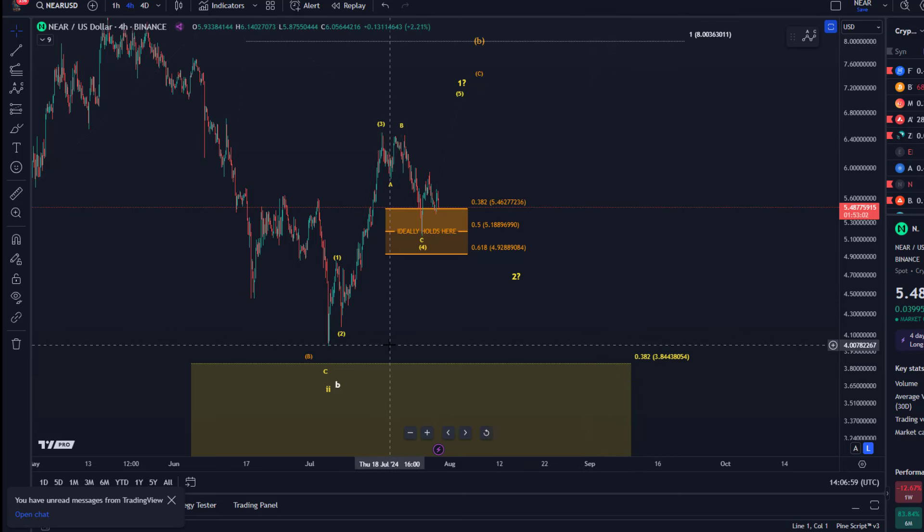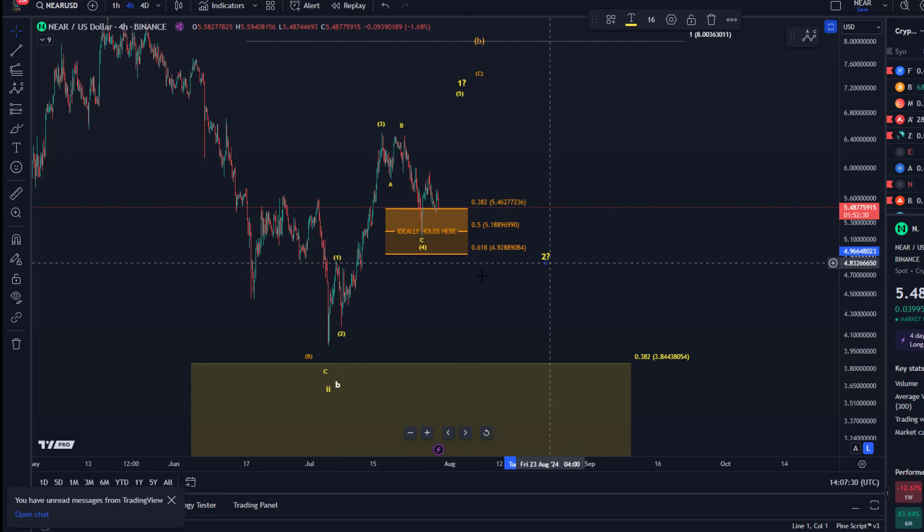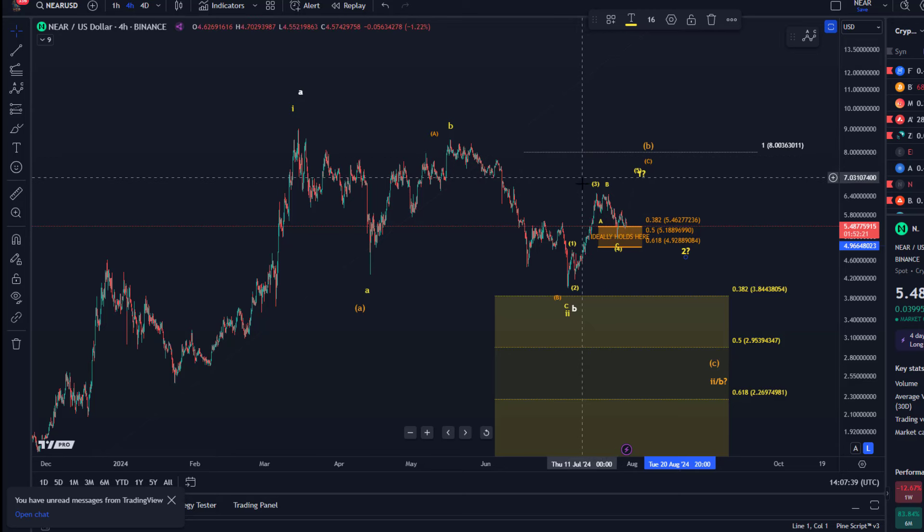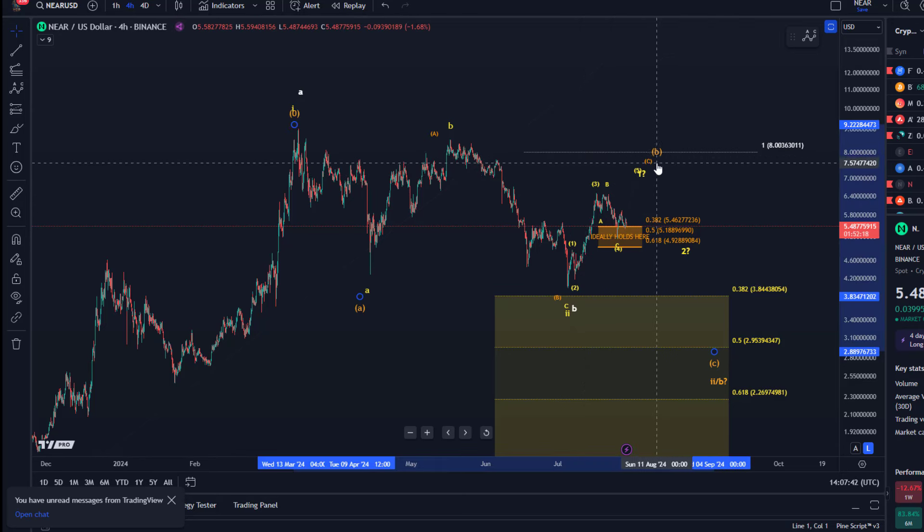The invalidation point for the bullish counts is at the $4 mark — $4.01, $4.02. So as long as we're holding that, I'm inclined to follow the yellow count, but it's not high confidence. The first step for the bulls to prove something will be to form a five wave move up as per the yellow count. If we can then hold the corrective pullback — which would be wave two afterwards — then we are bullish. But I need those five up, three down to confirm a low is in place. Three up don't prove anything — the market hasn't proven anything yet other than a few green candles. That could simply be part of that orange B wave, so be a bit careful with this one.